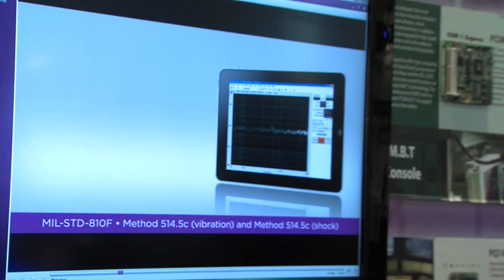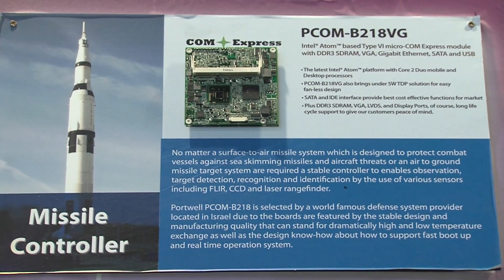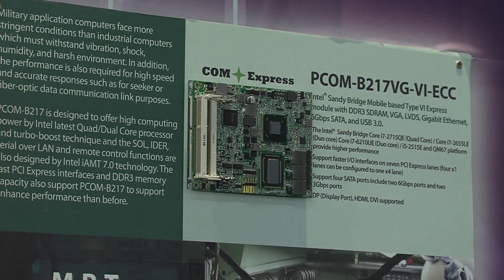Good morning, my name is Thomas Lerch from Portwell Deutschland. I want to talk about Portwell's product portfolio, particularly in the module technology area. Portwell has had a number of successful projects in recent months in the design area — especially in the medical, automation, automotive, and military sectors. This year we are working on new platforms: the Peacom B218 with the Cedar Trail platform, and on the high-performance side, the Peacom B219 with the new Ivy Bridge.